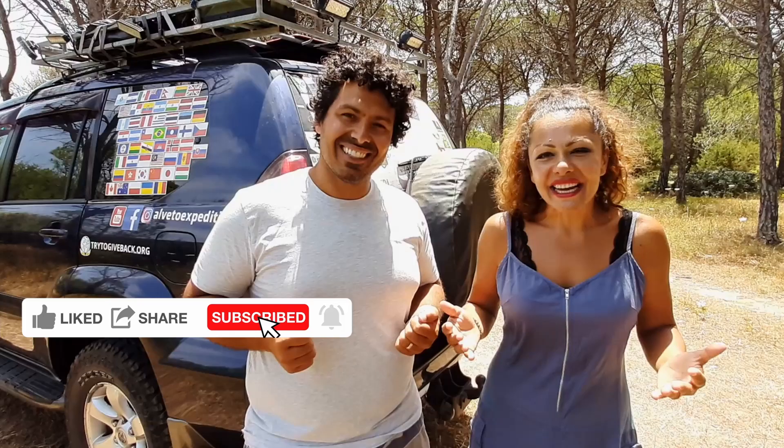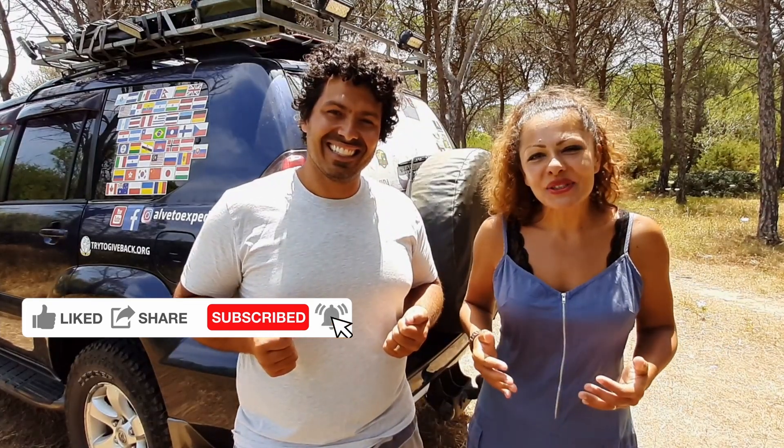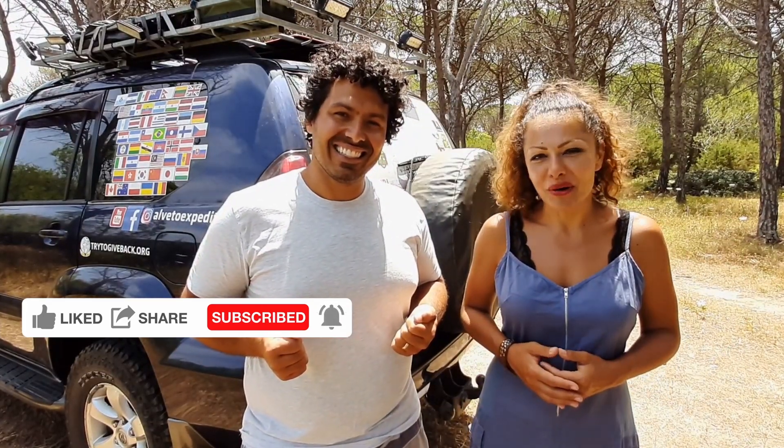For this to happen, we need your help and support. So please give us a like, subscribe to our channel and share our videos. Thank you for that and please let us know what you think about this video in the comments below. Thank you so much for being with us. See you soon!